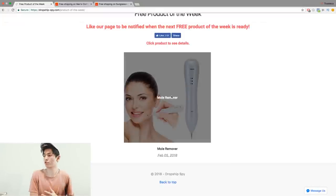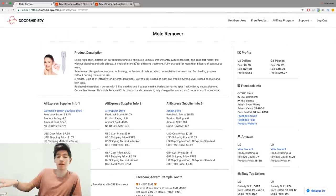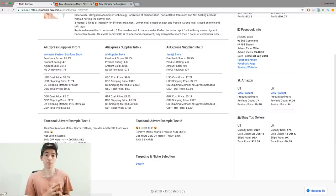For example, the free product shown is a mold remover. They list three different AliExpress suppliers with their feedback scores and cost of goods. They also provide Aliexpress reviews you can import to your store using the Ali Reviews Shopify app. This approach is best if you're interested in promoting one specific product, making money with it, then switching to another — rather than building a long-term brand with unique content.